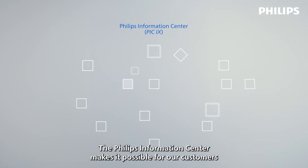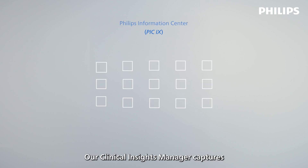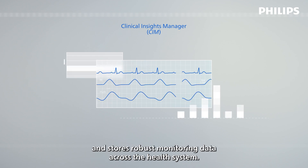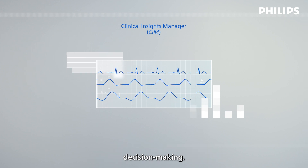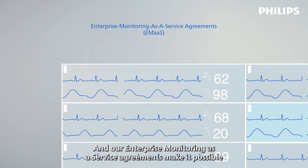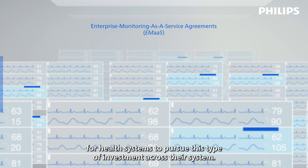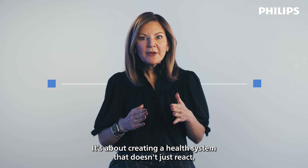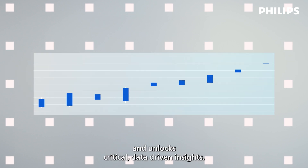The Philips Information Center makes it possible for our customers to centralize and standardize patient monitoring. Our Clinical Insights Manager captures and stores robust monitoring data across the health system, going beyond EMR capabilities for deeper insights and truly informed decision making. And our enterprise monitoring as a service agreements make it possible for health systems to pursue this type of investment across their system. This is mission critical because at the end of the day, care is about connection — creating a health system that doesn't just react but sees every patient, empowers every clinician, and unlocks critical data-driven insights.